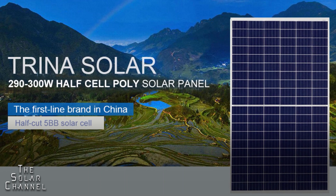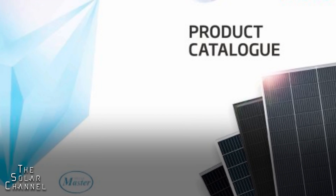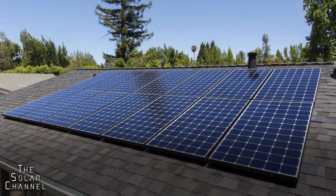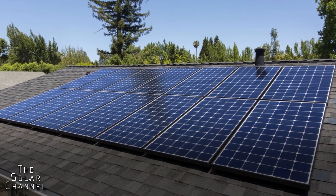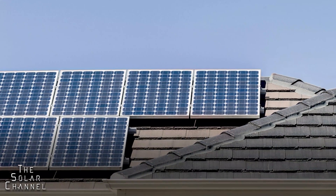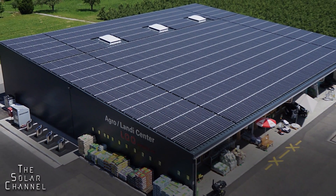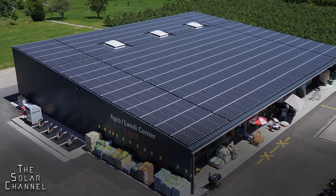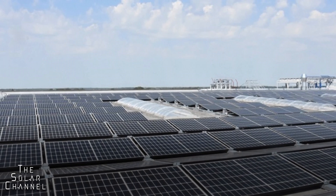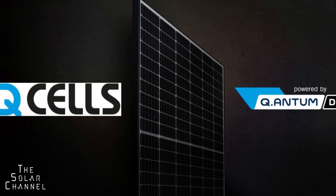Consumer favorite: Q Cells. When evaluating the top solar panels on the market, we took consumer reviews into consideration. We were interested in seeing how real-world homeowners rated their products, and the results were a little surprising — a smaller company known as Q Cells consistently came out on top across a variety of review sources. In terms of overall client satisfaction, Q Cells may be the best in the business. They also provide exceptional efficiency, value, durability, and a variety of other benefits.